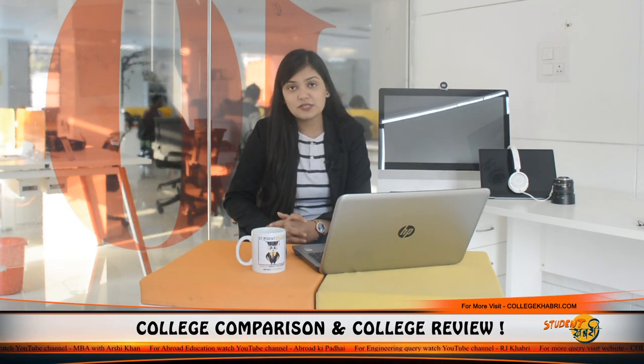Hi everyone, welcome back to our channel. I'm Namisha. As you know, you get updates about different universities, colleges, institutions and a lot more.